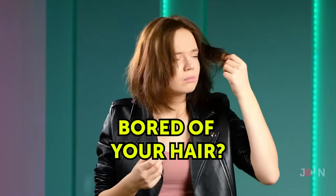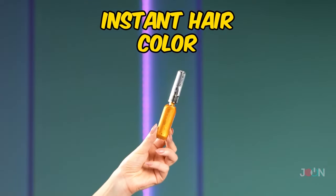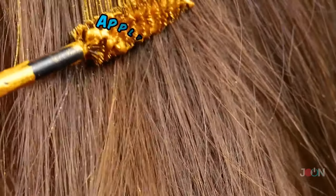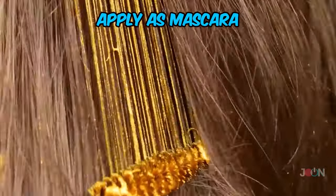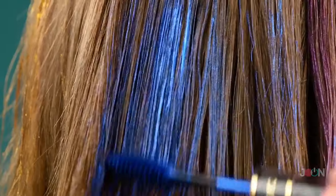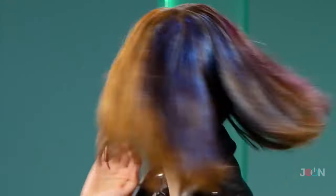Bored of your hair? Want to try a new look? You need instant hair color. Use the brush to apply it just like mascara and you'll have instant results. But why stick to one color? It comes in many colors, so you'll find something that suits your mood. There's no need for expensive hair dye. A technic-colored five stars.